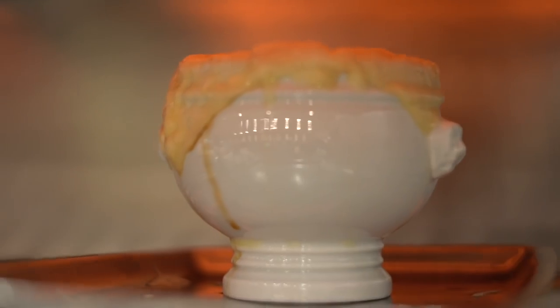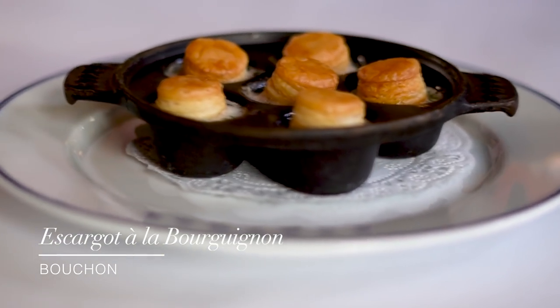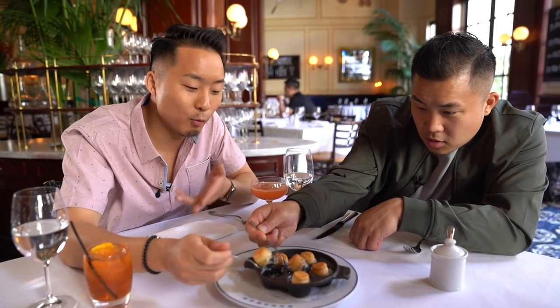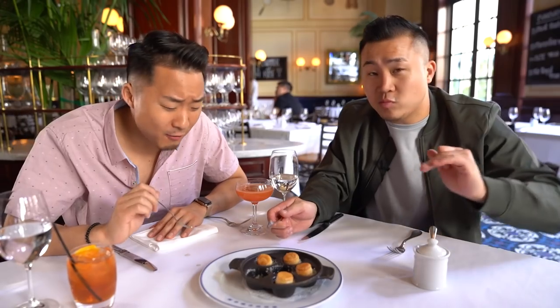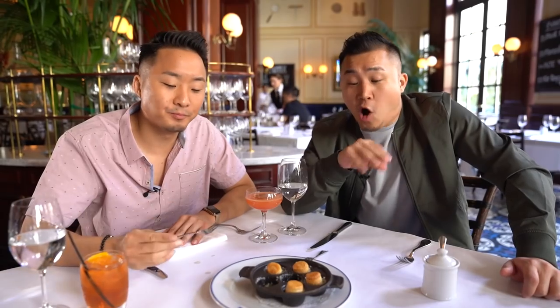We have arrived at Bouchon Bistro, which features the quintessential bistro classics by Chef Thomas Keller. We're eating their famous brunch. Starting off, we've got the escargot à la bourguignon — AKA snails and butter. There's a little hat on it — it's almost like the shell got replaced by a puff pastry. Have I had snails so delicate, so decadent? No, I haven't. I think all snails should come with a pastry hat like they do here at Bouchon. That was buttery and excellent.